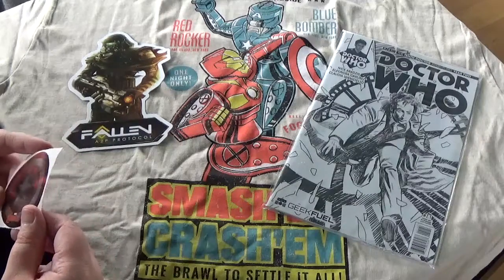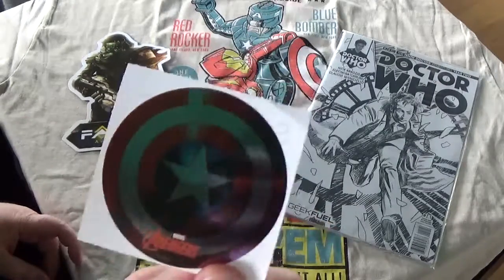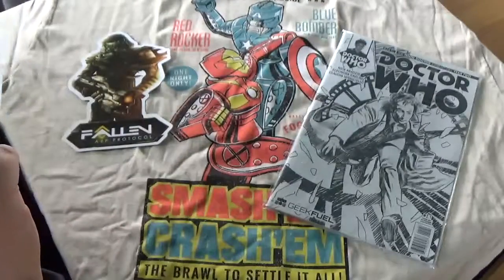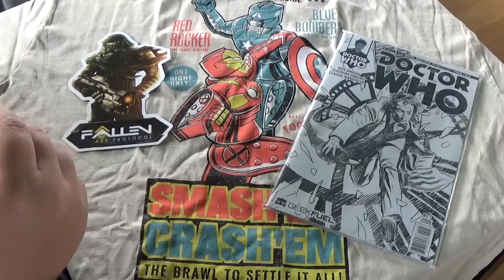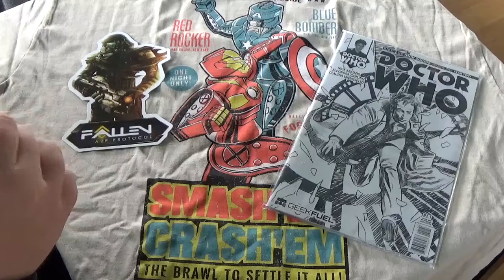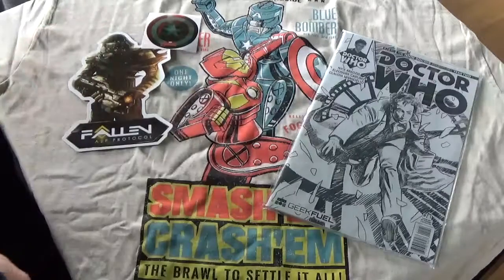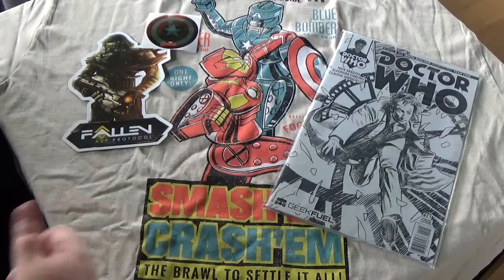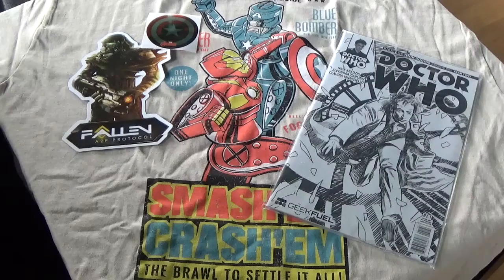And we have a Captain America Shield metallic sticker. It's a neat gimmick. I don't collect stickers anymore — I collected them when I was in elementary school. But who knows, I might start again with all these stickers that are around today.